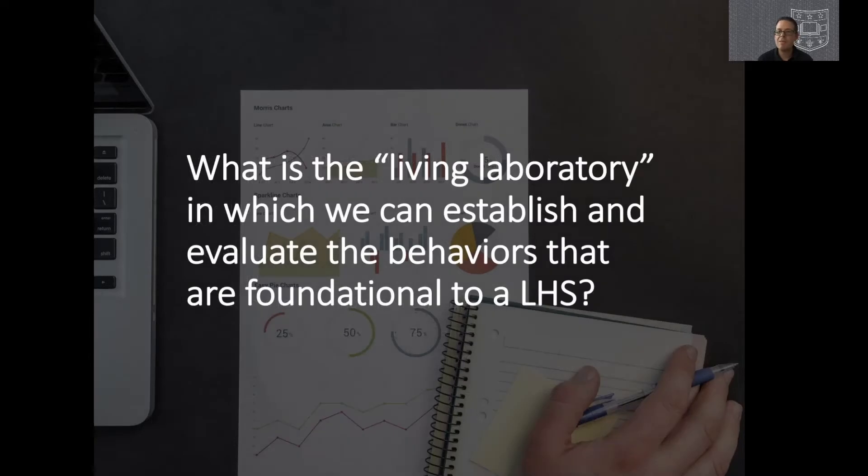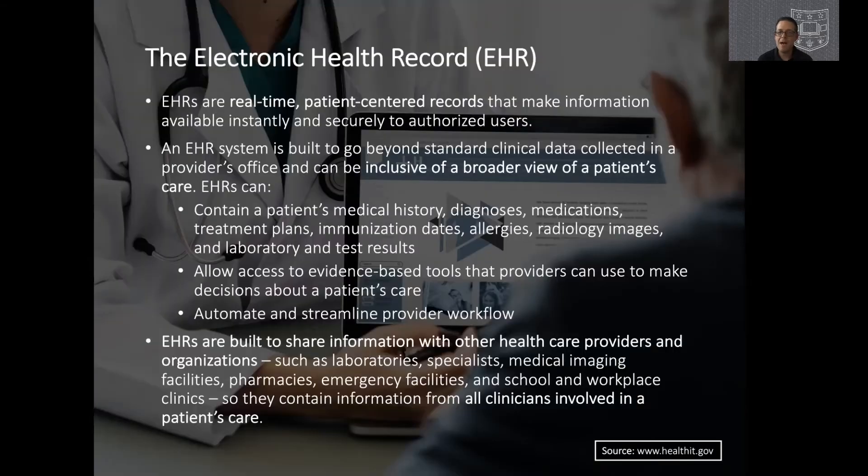If we're going to build a learning healthcare system, the next question is: what is the living laboratory? Where does this type of innovation take place? And how do we study not only technology, but those behaviors that in conjunction with technology make up the learning healthcare system? My belief is that the Electronic Health Record, or EHR, is that living laboratory.